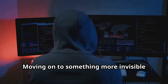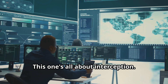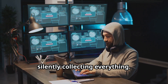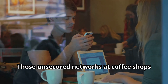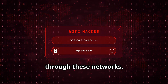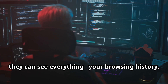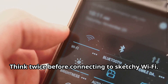Moving on to something more invisible — man-in-the-middle attacks, or MITM. This one's all about interception. Imagine sending a message thinking it's private, but a hacker intercepts it. They're like the ultimate eavesdropper, silently collecting everything. Public Wi-Fi is a big one — those unsecured networks at coffee shops and airports are prime hunting grounds. Hackers can easily snoop on data flowing through these networks, or set up fake access points with legitimate-sounding names. Once they're in, they can see your browsing history, login credentials, and messages. Think twice before connecting to sketchy Wi-Fi.